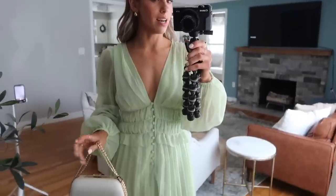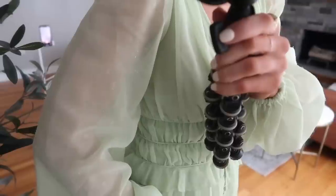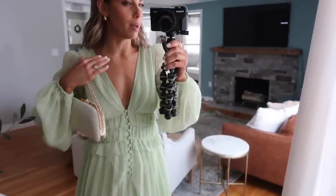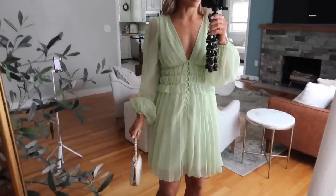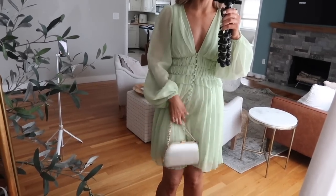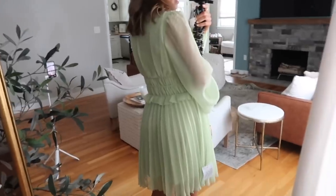I almost didn't try this next dress on, and I'm so glad I did because it's actually so beautiful. It's a tad bit more casual than the others — a beautiful minty pastel green color. Up really close it almost has like a metallic dot print on it, which is really pretty and subtle. My favorite part is the detailing and the super low V. With some layered jewelry this could be really stunning and dressed up, but it also looks great simple. Good for a rehearsal dinner or something like that. The skirt is pleated on the bottom. I paired it with that same cream clutch, and it's perfect — really pretty, classic, feminine, and definitely perfect for spring.